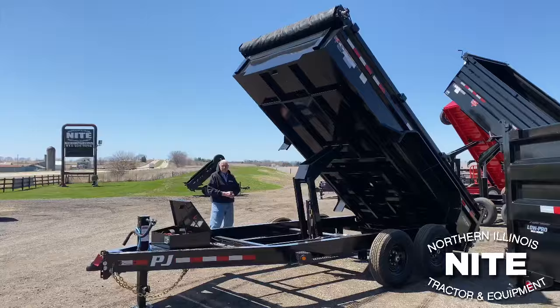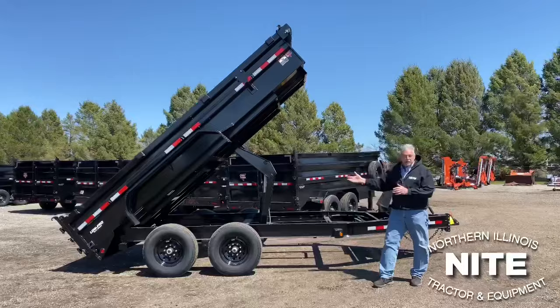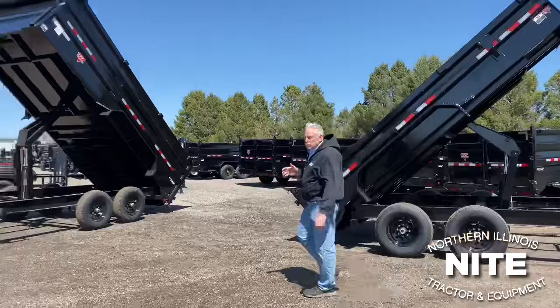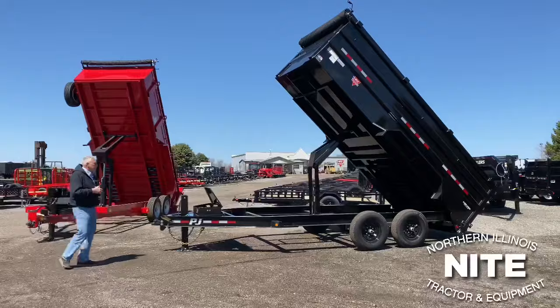So what we've showed you here is the way this particular model of trailer — the PJ Model DL — comes standard. There's nothing else that has been added to this particular trailer. Now what we want to do is show you the same model, the same design of trailer, but this time we've added several options to it. Some of these options may be beneficial; they may not be needed in your application. We'll go through this one and point out the options that we've added.